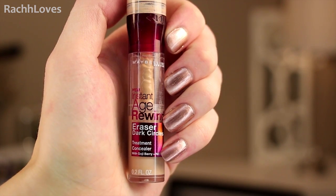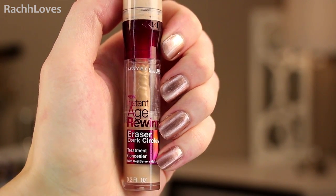And then for under the eyes, I've talked about this product a billion times and you guys know how much I love this. It's the Maybelline Instant Age Rewind Treatment Concealer. And this stuff is great when I'm not getting any sleep.